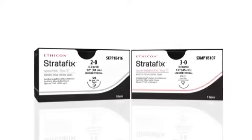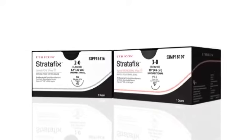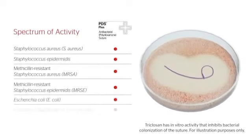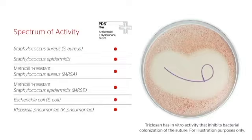Introducing Stratafix Spiral Knotless Tissue Control Device with PLUS Antibacterial Technology — the only spiral unidirectional device with active protection against bacteria commonly associated with surgical site infection.